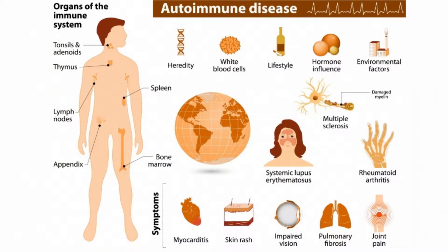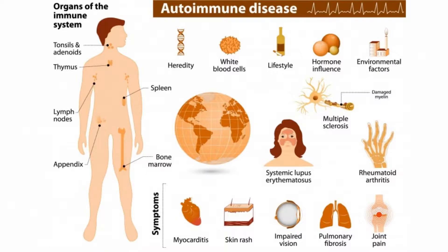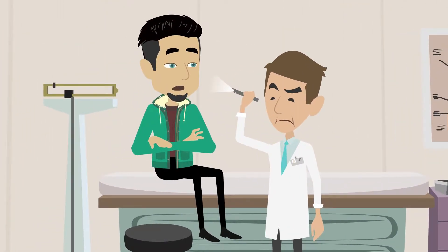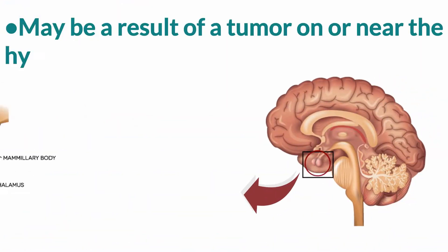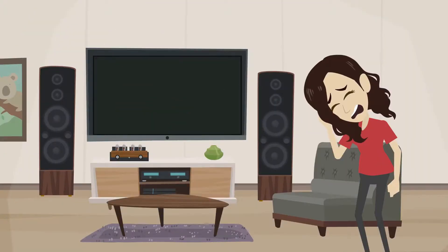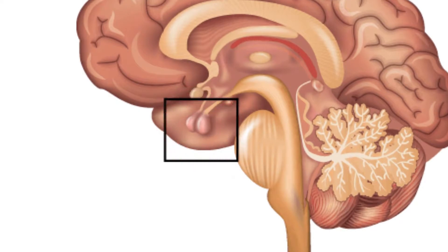Hashimoto's thyroiditis can be present with other autoimmune disorders such as fibromyalgia. Due to these complicating factors, it can become difficult to diagnose hypothyroid disorders. Risk factors may be a result of a tumor on or near the hypothalamus gland or the pituitary gland, and can also be caused by radiation to the brain or anywhere near the hypothalamus or pituitary gland.